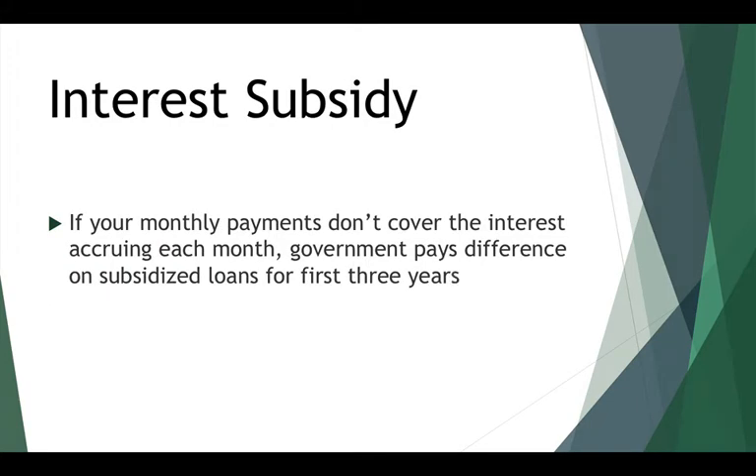One of the big improvements over income-contingent repayment is the interest subsidy. If your monthly payment under income-based repayment is less than the interest accruing on your loans each month, that accrued interest builds over time. Under income-based repayment, there's an interest subsidy: on any subsidized loans that are accruing interest, the government will pay that amount for you for the first three years you're in the program. After three years they don't pay it, and for any unsubsidized loans they don't pay it at all.